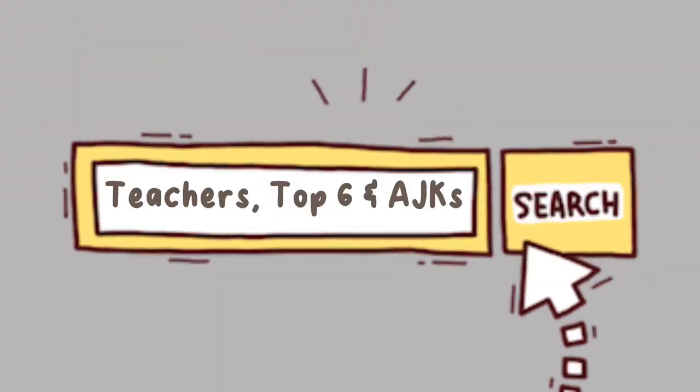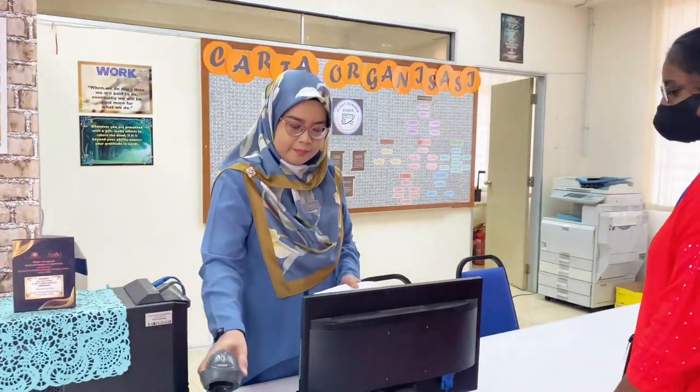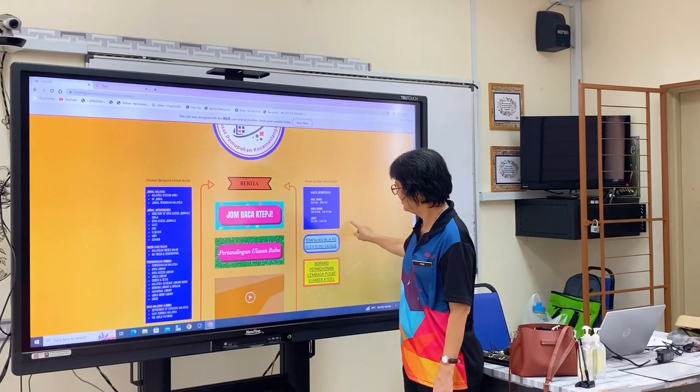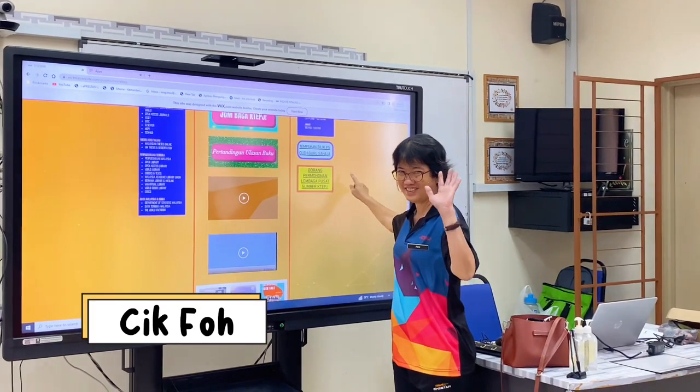Now let's find out about the Pusa Sumber's top teachers. Here, we have our lovely head of the Pusa Sumber Teacher, Puan Farah. And the one who's been handling the Pilik Dayangan and Blended Classroom is Chek Fo, our dedicated teacher.